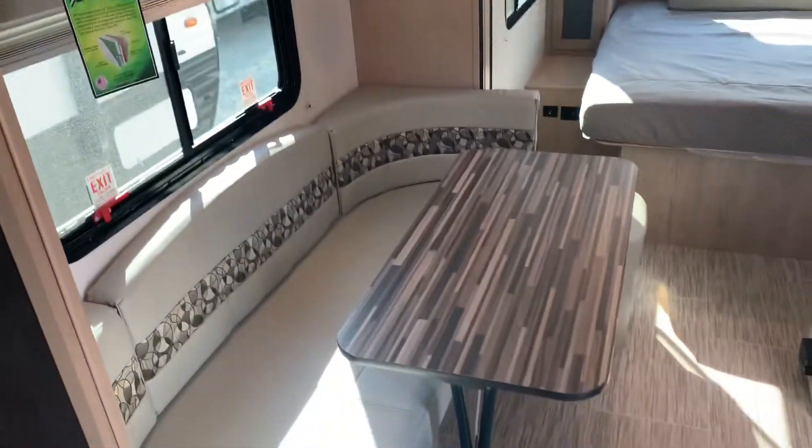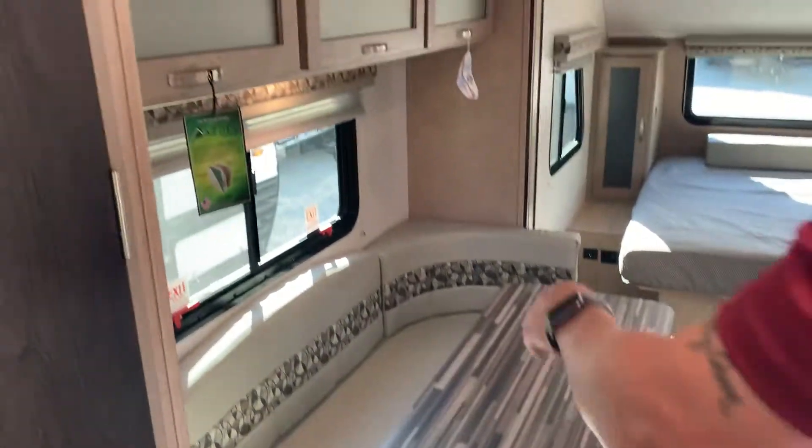Just next to that, you'll have your U-shaped dinette. This will also convert into a bed. And then storage above — again, tons of storage.